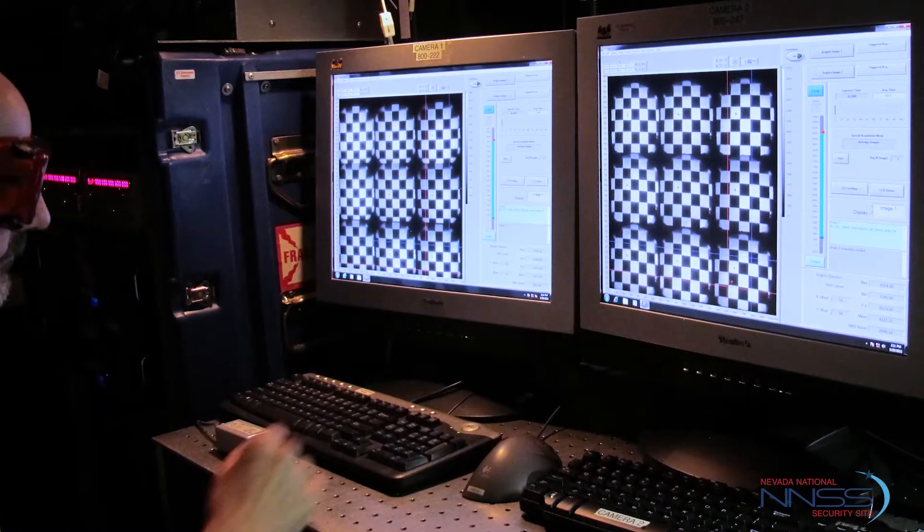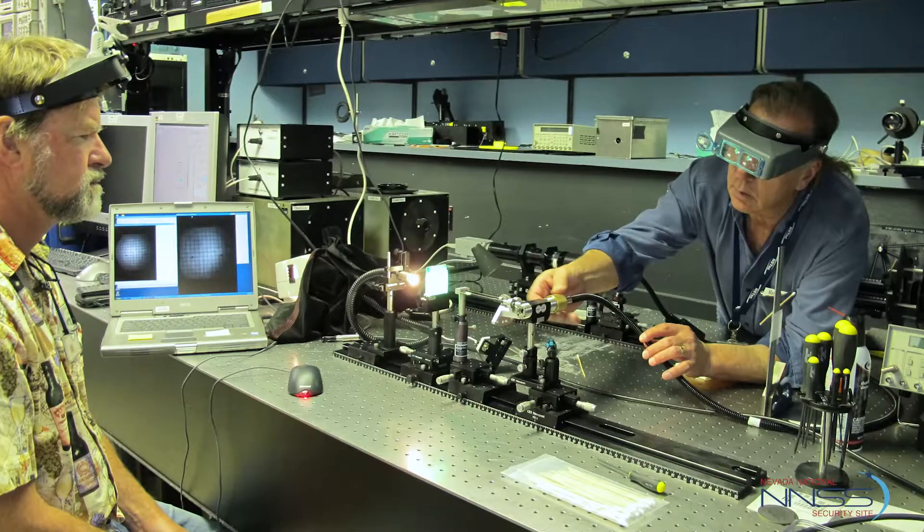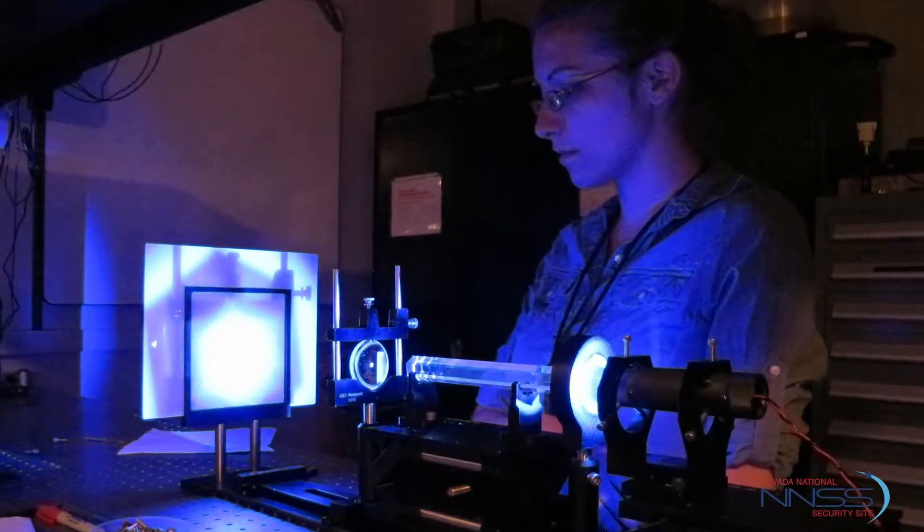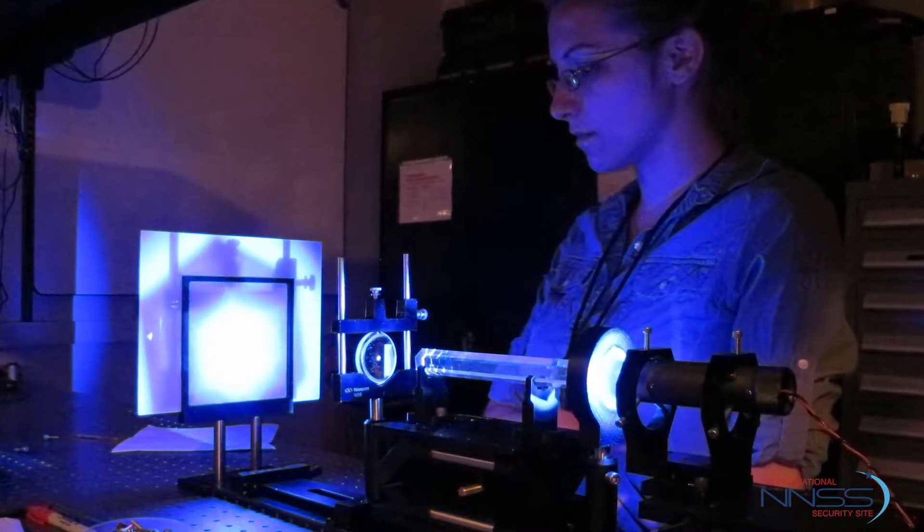Multipulsed radiography is one of the capabilities that will come with the Scorpius machine, so we need specialized imaging systems. The camera systems are very advanced.